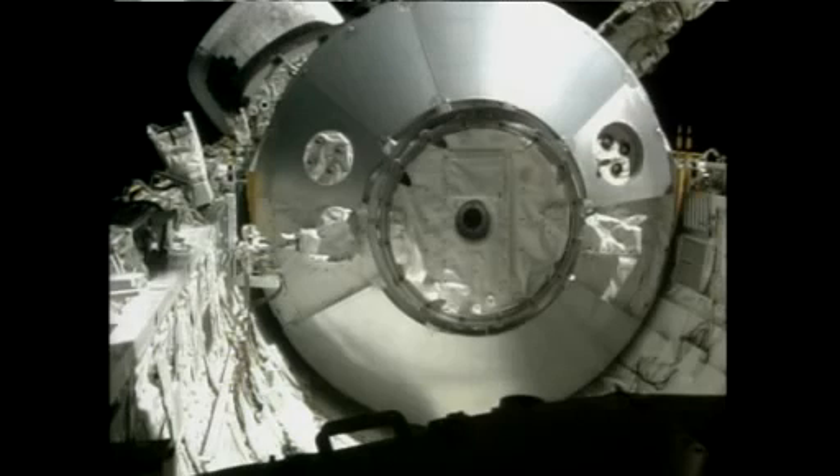Good look at the forward end of the Raffaello multipurpose logistics module. Sandy Magnus and Doug Hurley operating the Canadarm2 from the Cupola workstation aboard the International Space Station.